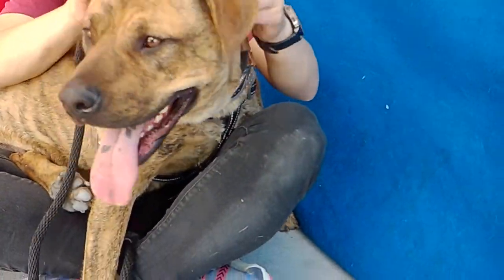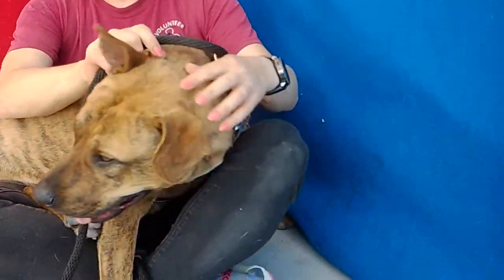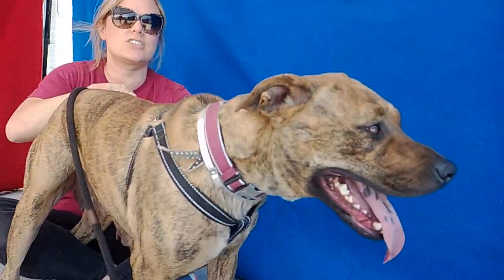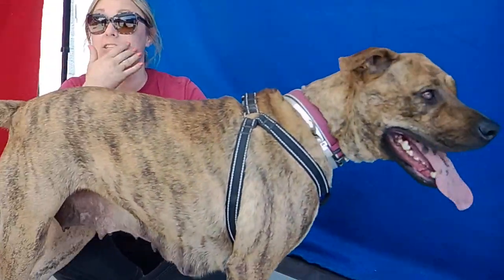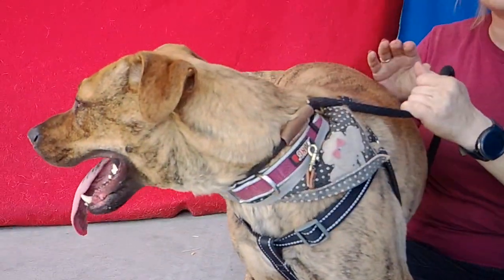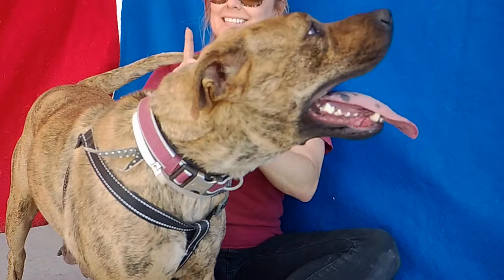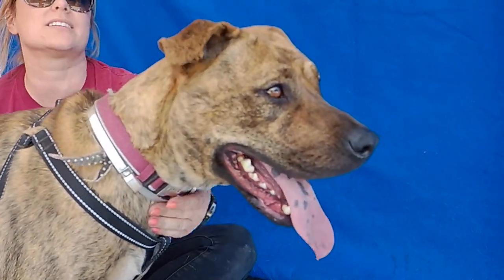I don't have any information on her, so I'm going to let Jana take it away and tell you all about this girl. All I know is that she is a sweet, young, active girl. She can use some work on a leash — she responds to corrections, but she does still pull. She didn't quite know 'sit,' but she had heard of the concept. She's very food-motivated, and I think she will be easy to train once somebody just puts in the time.